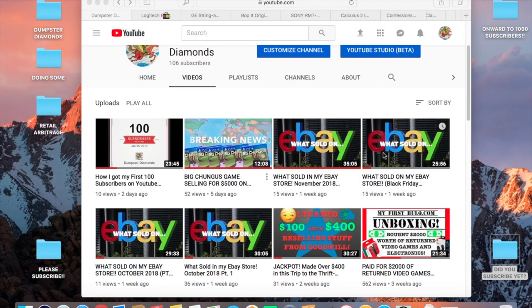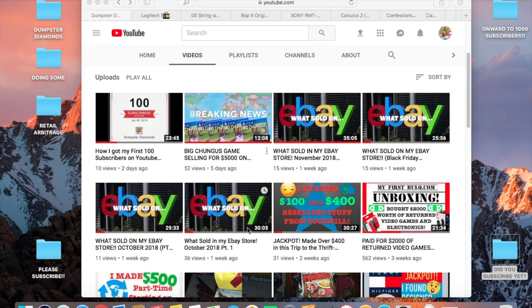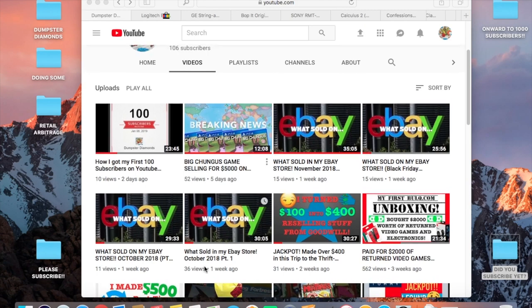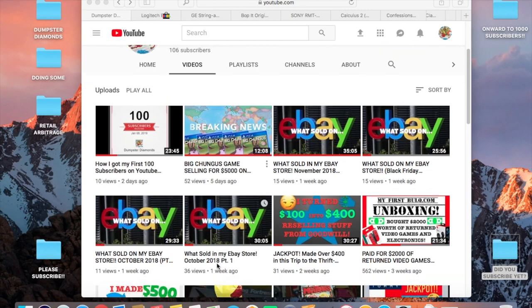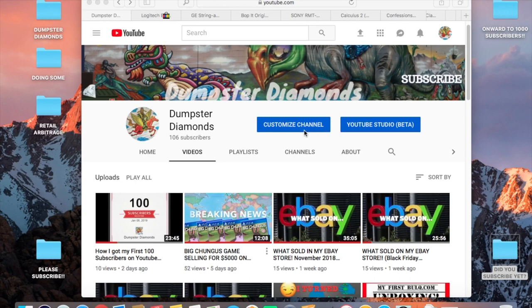Hey, what's going on YouTube, Dalton with Dumpster Diamonds here bringing you another 'What's Sold on eBay' video. This is my fifth one — a very new section on my YouTube page. I just uploaded the first four videos a week ago, representing October and November, each about a half hour with roughly 30 items apiece. You guessed it — it's December.